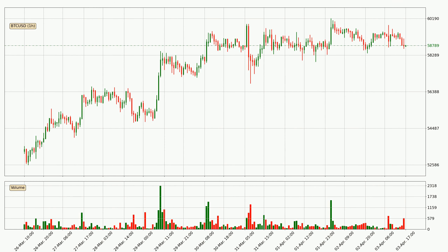By taking a closer look at the hourly time frame for Bitcoin, the price went down only slightly by about 0.7% in the last 24 hours and has a current price of 58,789.